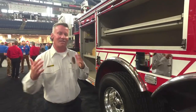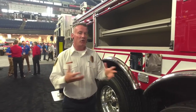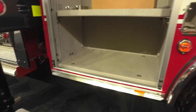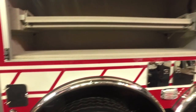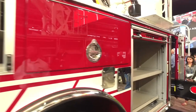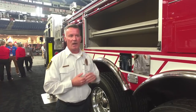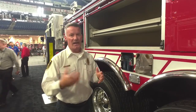In today's fire service it's difficult to find all the space needed for the equipment we're carrying — especially being a downtown station with a hazmat team. We've paid particular attention to making sure we have enough compartment space for ladder operations, technical rescue, and the hazmat team.